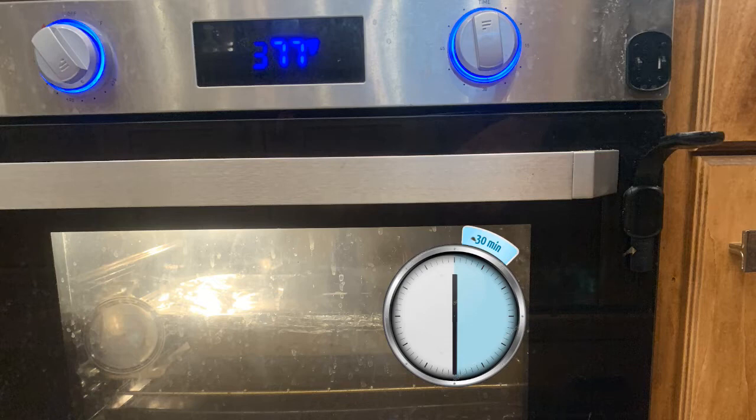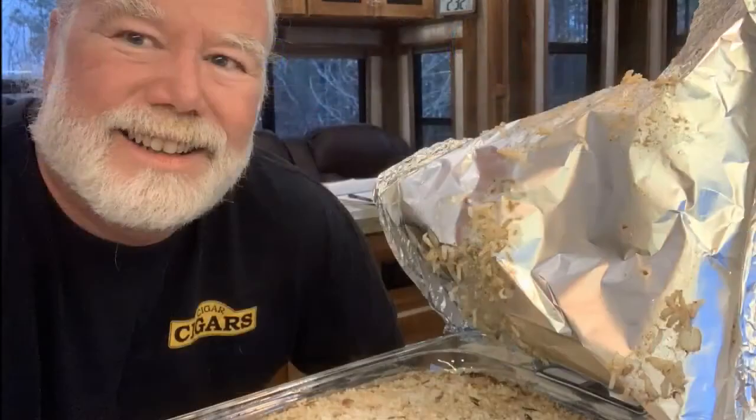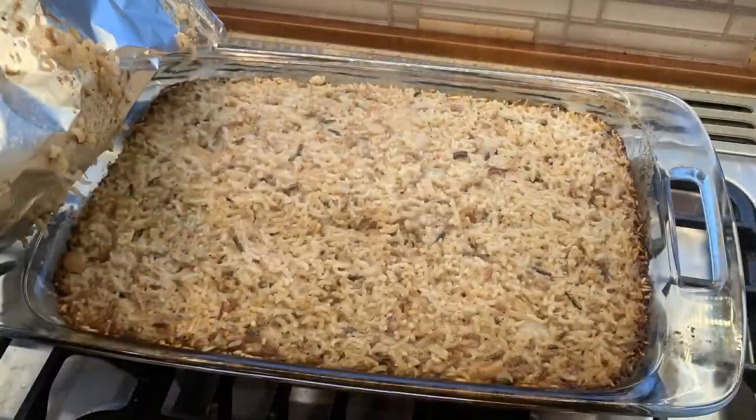Our second 30 minutes is done, so it's been in the oven for 60 minutes total. Take it out. I'm going to remove the foil — oh, that smells good, it looks good. I'm going to let this stand for 15 minutes to finish cooking and soak up the juices, and then we'll give it a try.